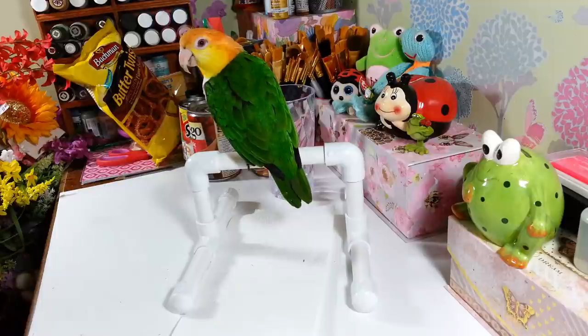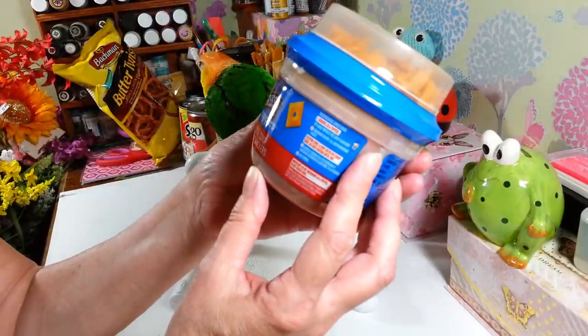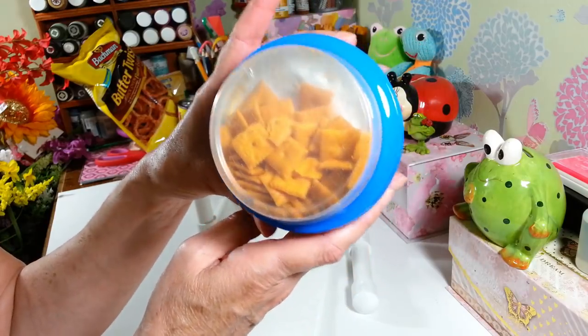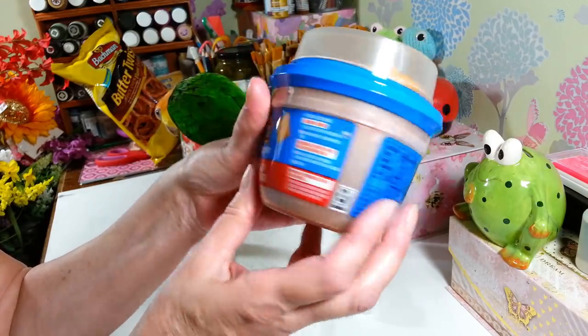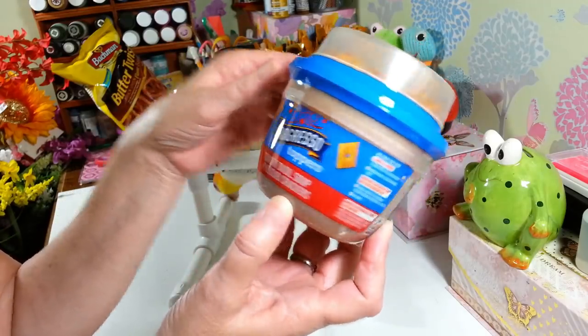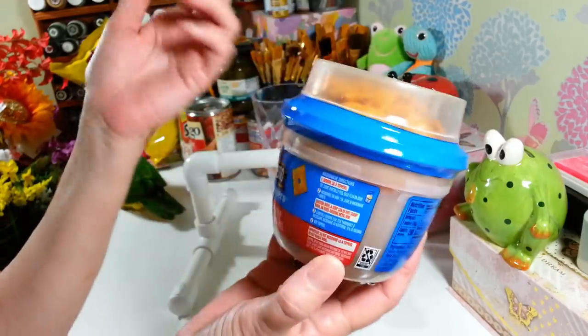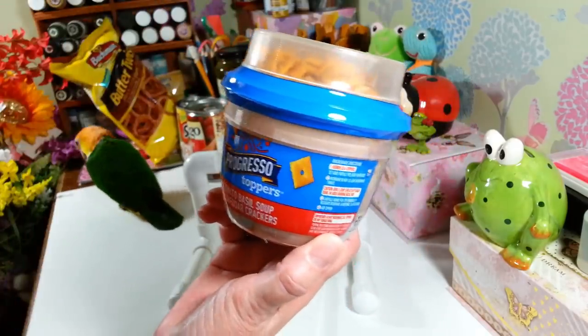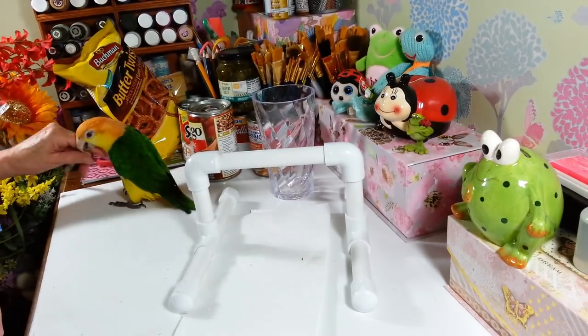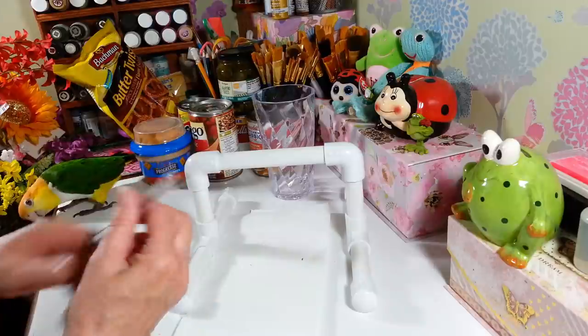I found some Progresso soups — this is tomato basil soup and it comes with cheddar cheese crackers on top. I haven't seen these at my Dollar Tree before. I grabbed one and it's a 12.2 ounce can. It's great to take to work — you just pop it and add the crackers.